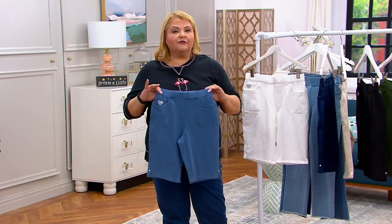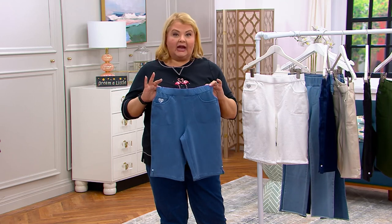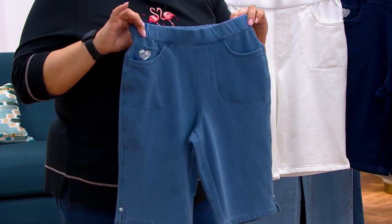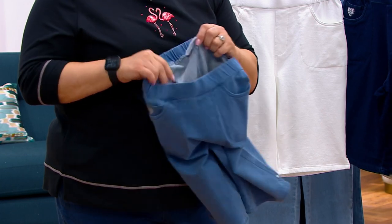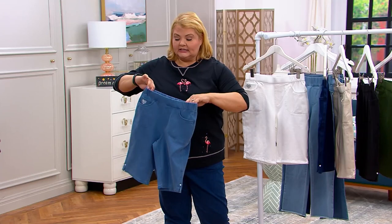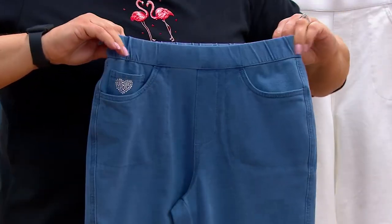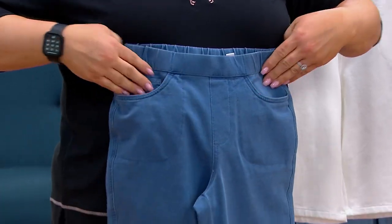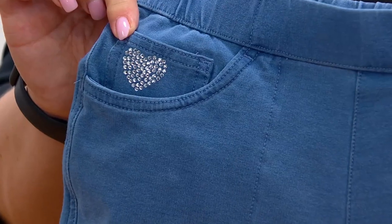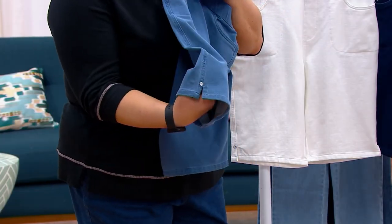You have been asking for these on social media since about February, so I was so excited. We debuted these on Friday for the first time this season and then we have them in the show today. These are our beloved Dream Jean fabric — 96% cotton, 4% spandex. They're actually a knit french terry that's dyed to look like denim or twill. This has an 11-inch inseam, flat front, with elastic at the back, functioning front pockets, and our signature heart that lets you know it's the Dream Jean material.